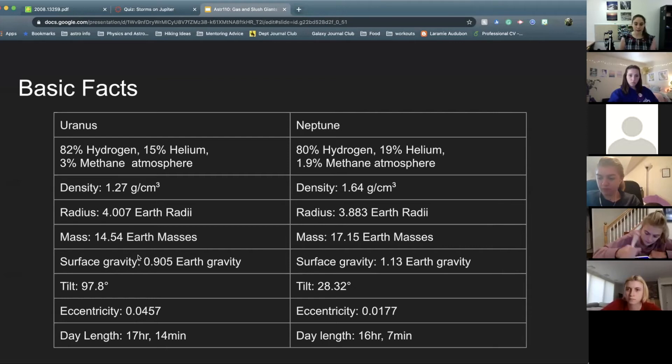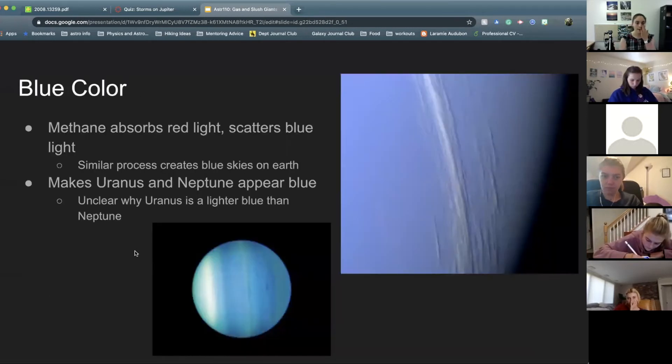Uranus has a really funky tilt. Neither of them really have much eccentricity, and days are shorter than days on Earth, but longer than days on Saturn and Jupiter — so they're rotating fairly quickly, but not as fast as Jupiter and Saturn.